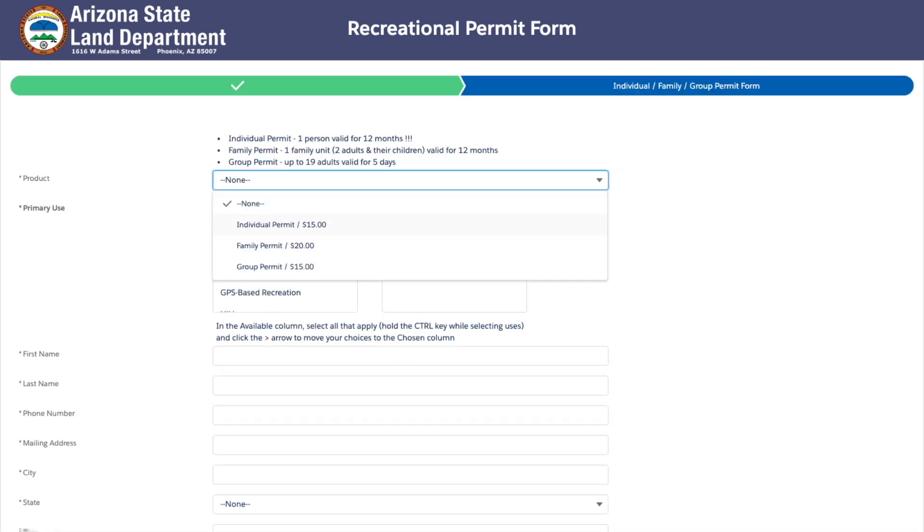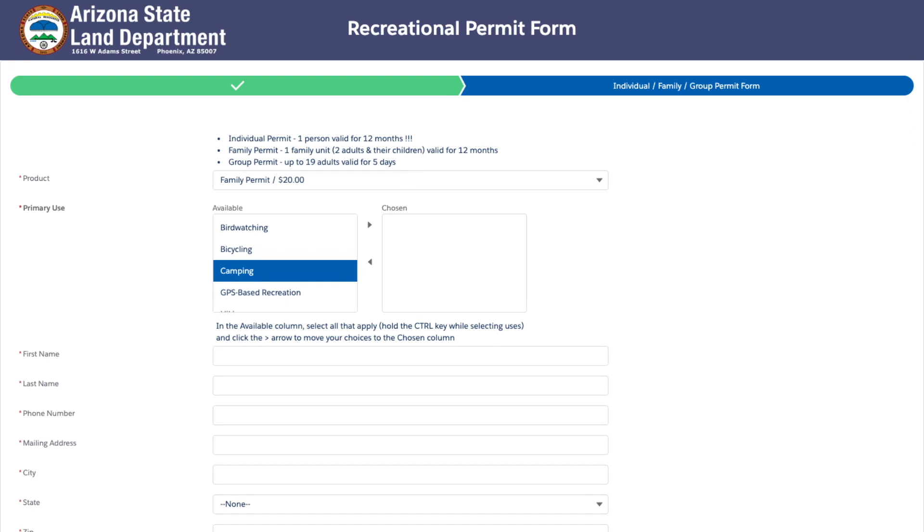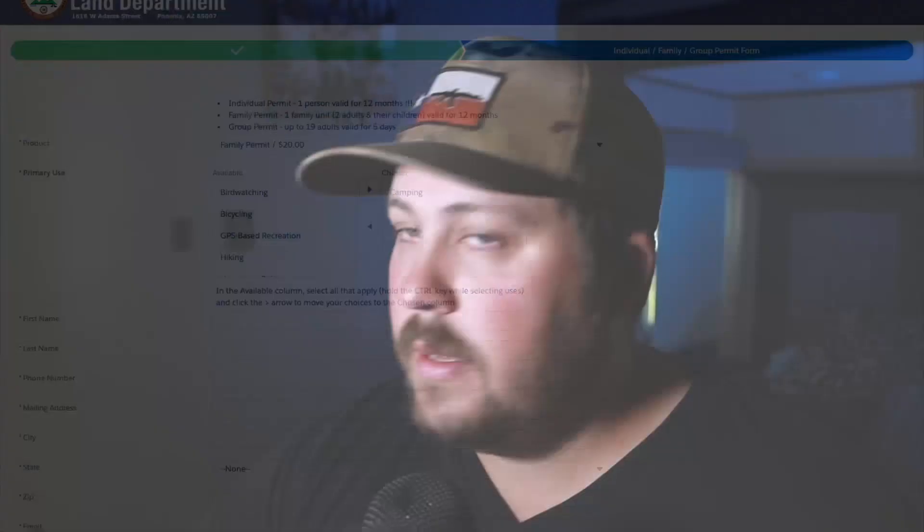You'll tell what kind of group permit you are interested in. If you are traveling with a family, just select the family permit and then it'll give the different options that you plan on doing while you're on trust land. So we hit camping and then we fill out all the information below. It'll take about five to ten minutes to get your state trust land permit after you've paid the fee. You will have to have a physical permit in your RV and any vehicles that come camping with you.